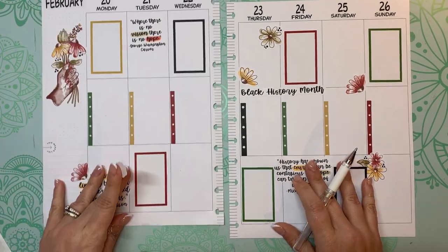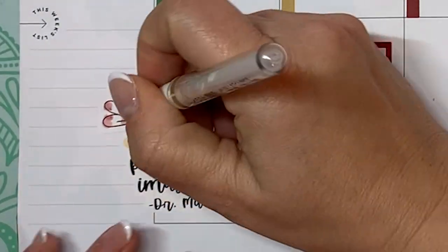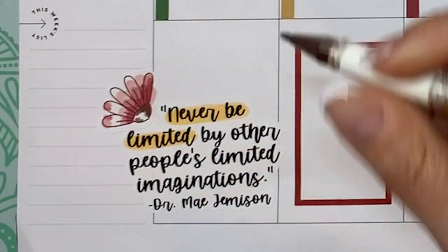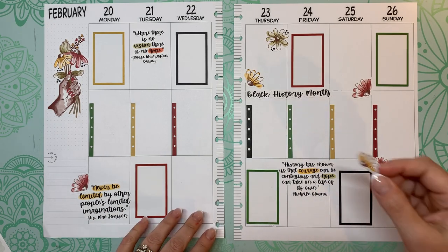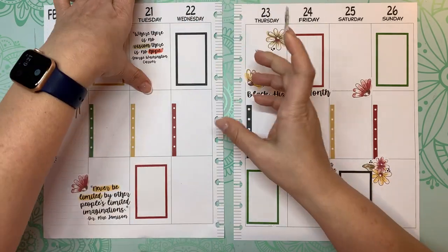I'm using my Uniball Signo here just to white out some of these lines that I can still see when I put my stickers down. I don't like the way it looks when those show through, so let's put this one up here.